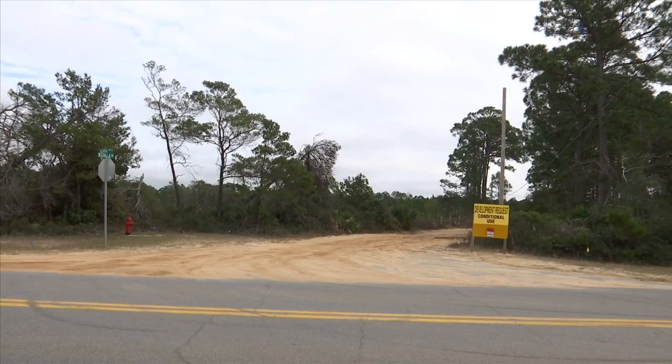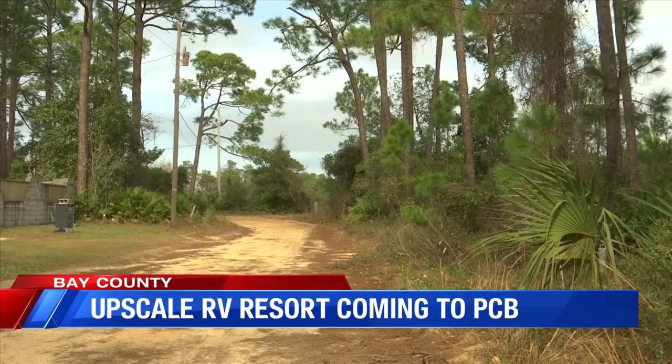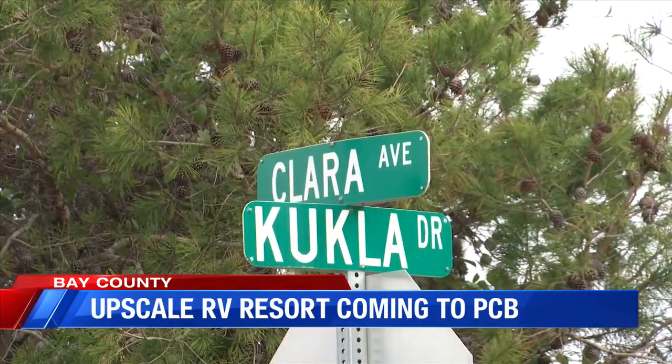An upscale recreational vehicle park will soon set up shop on Panama City Beach. The city approved a development order this afternoon for a high-end RV resort to be built off Front Beach Road. Kukla RV Resort has been given approval to move forward with building a 29-acre RV park between Middle Beach and Front Beach Roads, adjacent to Clara Avenue.